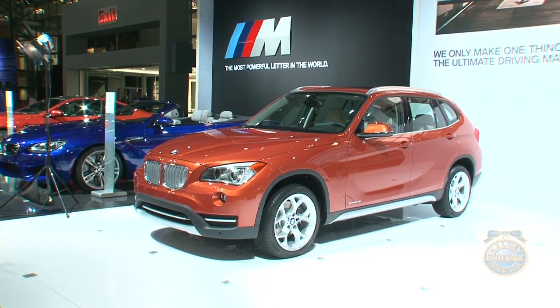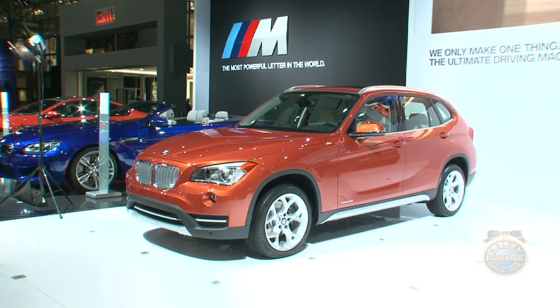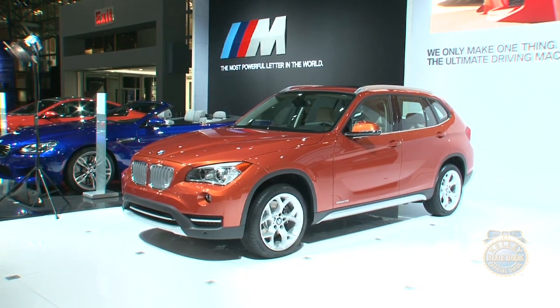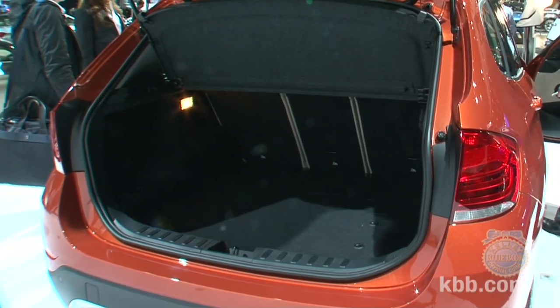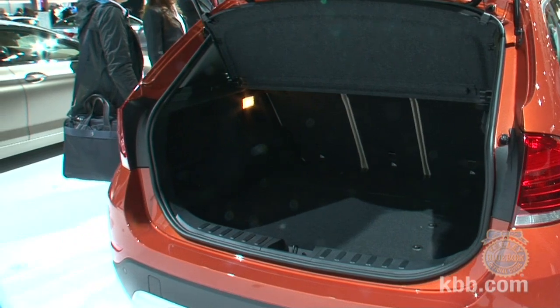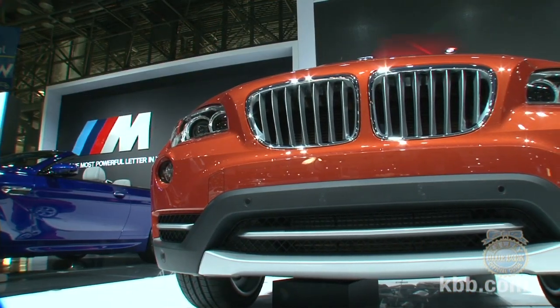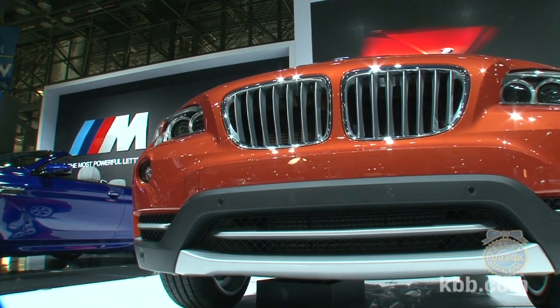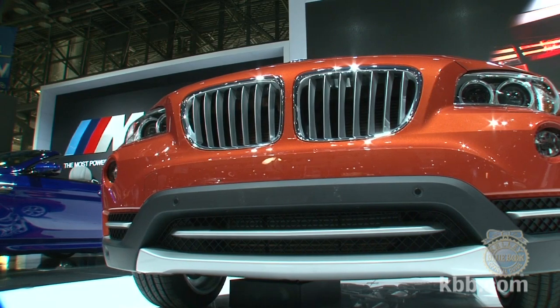For exterior styling, you get the best of both worlds — the sports sedan driving dynamics and the utility of an SAV. From an exterior point of view, you have higher ground clearance, an elevated seating position, and a pretty big 56 cubic feet of trunk volume to store a lot of gear. But you still have the low center of gravity because the elevated seating position is not too high.